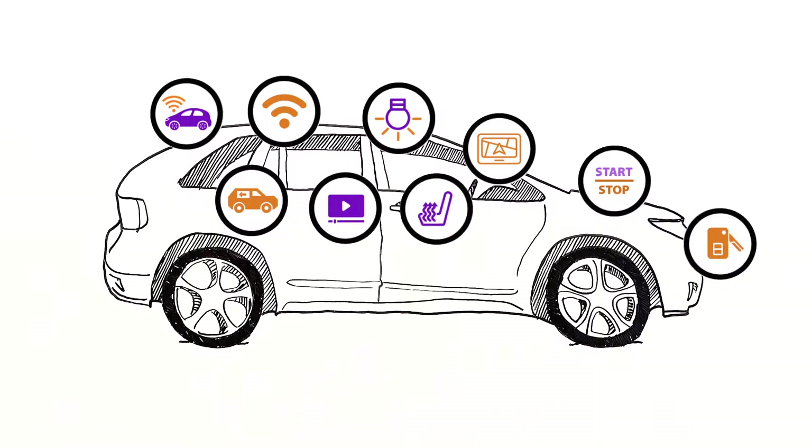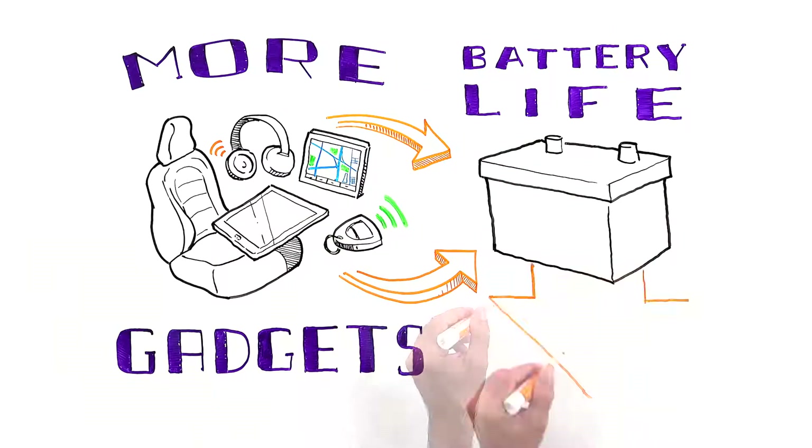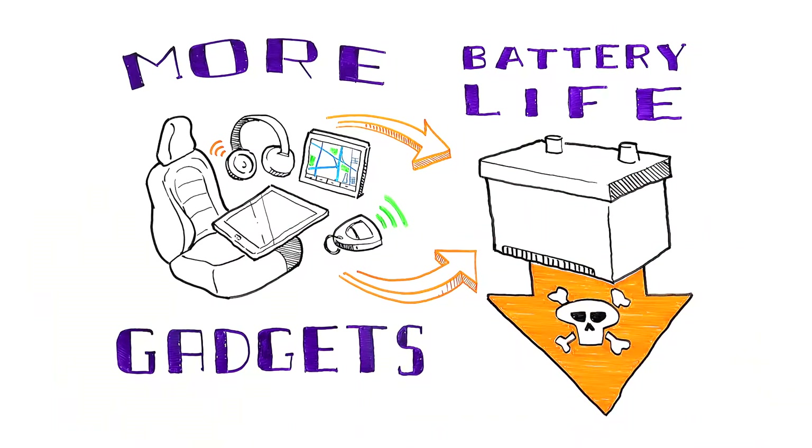Remote starters, heated seats, and remote assistance, to name a few. More gadgets mean we can take more comforts from home on the road, but they also take a toll on your battery and shorten its life.